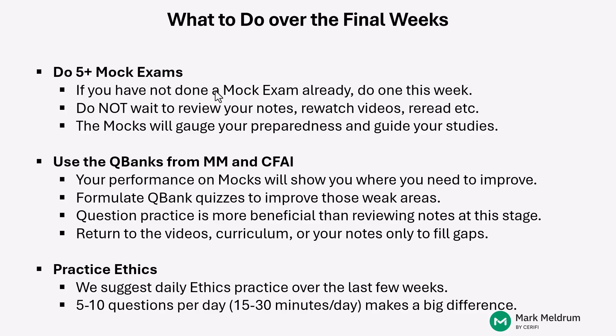You'll have data to formulate a more accurate study plan. You'll know where you need to focus and where you're already comfortable with the Level II content. As you review your mock results and determine what needs work, you can use QBanks to formulate quizzes focused on specific readings and even specific learning outcome statements to make those improvements. You have the Mark Meldrum QBank on the site and also the CFA Institute's QBank from their learning ecosystem.